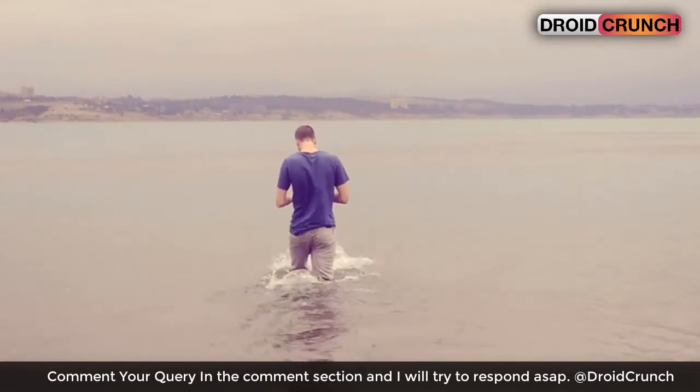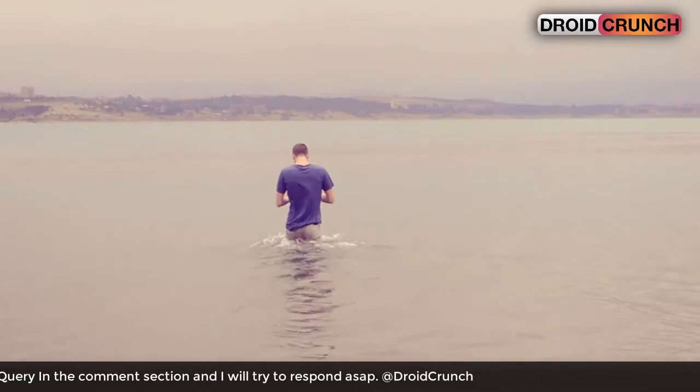Don't forget to see the description and subscribe to Droid Crunch. Bye bye, I am gonna dive into the river — we'll meet you in the next video.